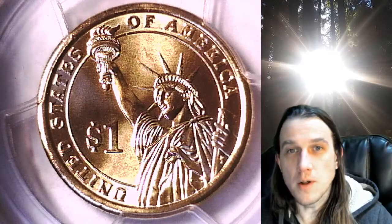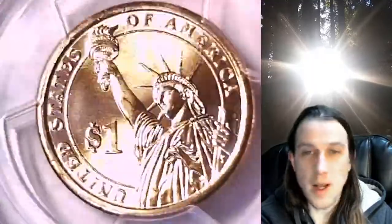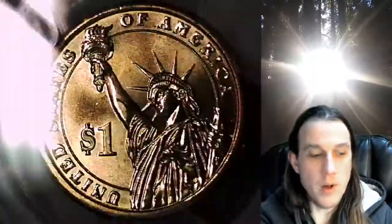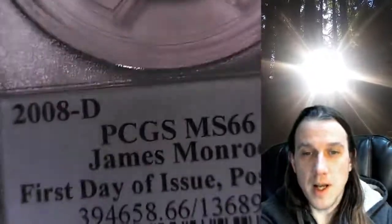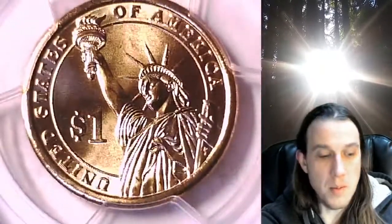Welcome to Time Traveler's Coin Exchange. The next coin we're going to take a look at is a 2008D Presidential Dollar. This one is a business strike coin from the Denver Mint. It has been graded by PCGS and they graded it Mint State 66. It features President James Monroe. It has a first day of issue PCGS slab insert and the coin is in position B.